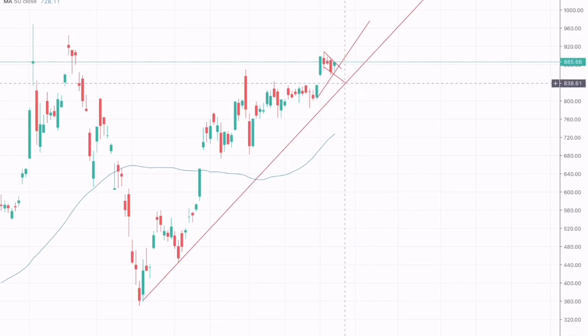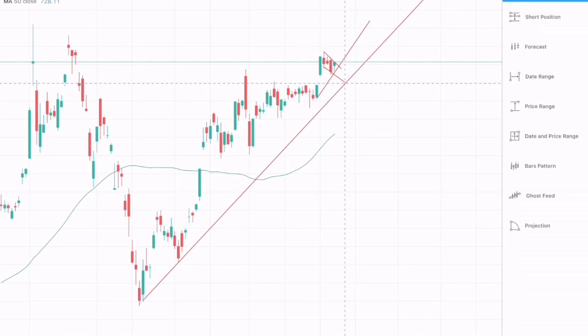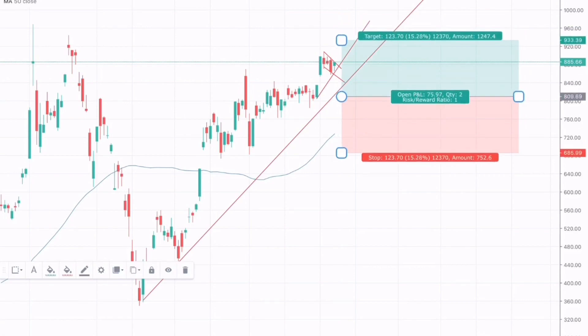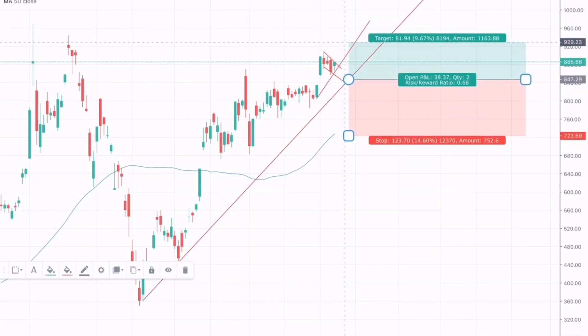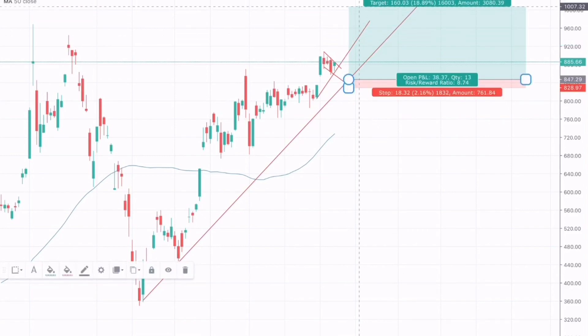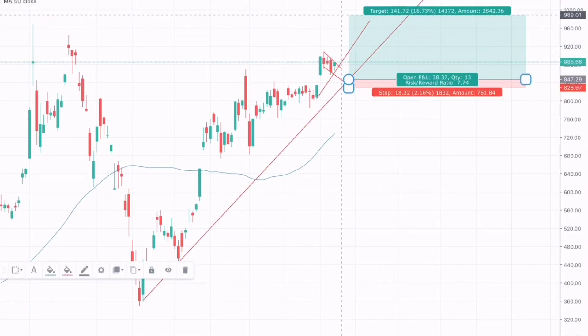Due to these fundamentals and technicals, I am bullish on Tesla and will take my long position around $838. My first take profit would be just below the recent highs, with the stop loss placed here. My second take profit would be around $1,000, which would give less risk and greater reward.